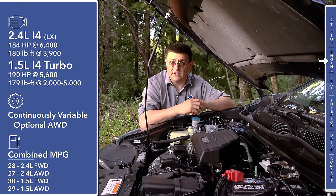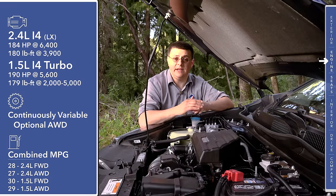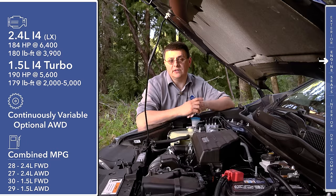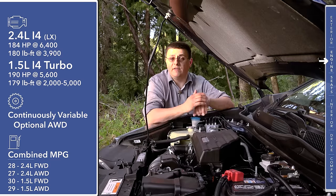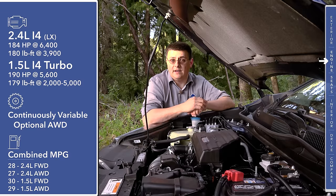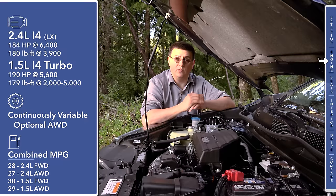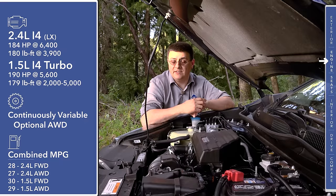Under the hood, we find two different engines depending on which trim level you choose. If you get the base LX trim, you get a 2.4-liter 4-cylinder naturally aspirated engine that produces 184 horsepower and 180 pound-feet of torque. If you get any of the other trims of CR-V, we find a brand-new 1.5-liter turbocharged 4-cylinder engine — basically the same engine we also see in the Honda Civic. This engine produces a little bit more power than the naturally aspirated engine: 190 horsepower in this trim, and a little bit less torque at 179 pound-feet.